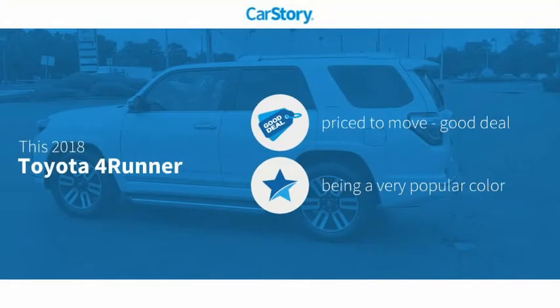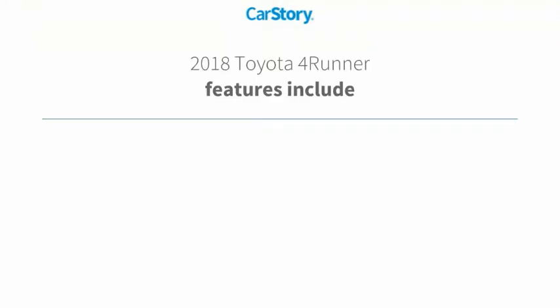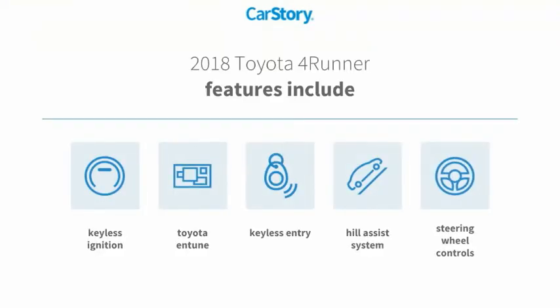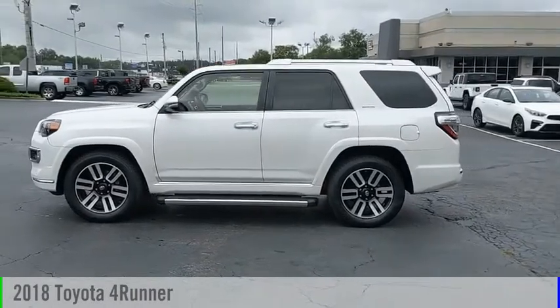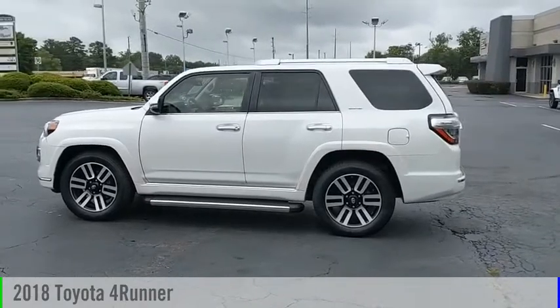Car Story research indicates this vehicle as being priced below the average market price. Features also include keyless entry, keyless ignition, steering wheel controls, hill assist system, and Toyota Entune. With these ratings, you are going to love the 2018 4Runner.